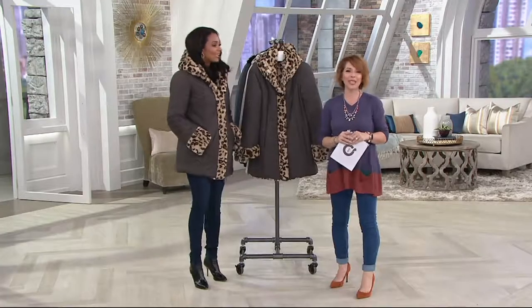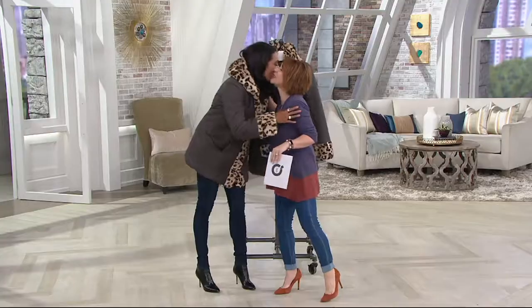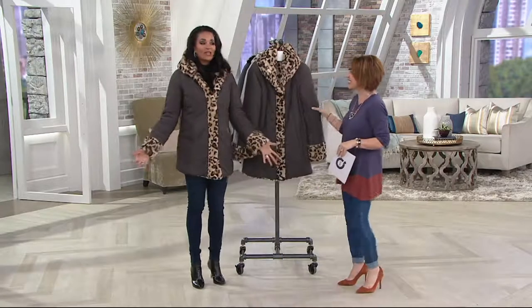Our good friend Lena McElwain is joining us. She's been working with Dennis and his brand for specifically three years, but I've known you a lot longer. How are you? I'm just fine, thank you. I'm so excited to be here.